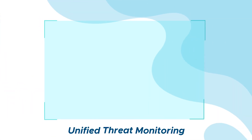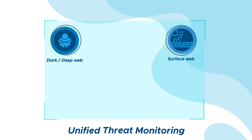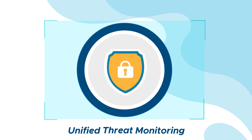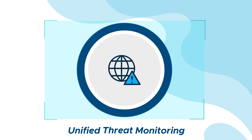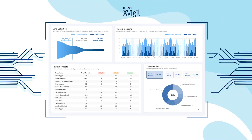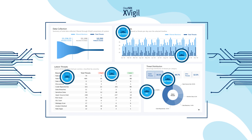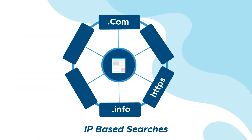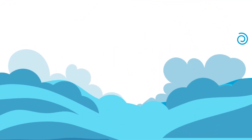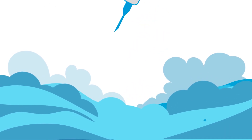Combining the four modules of dark web, deep web, surface web, brand and infrastructure, XVigil gives you a unified approach in reducing your cyber risks. We use 23 techniques to find all the public-facing digital assets you should care about, such as subdomains, IP addresses, intellectual properties, web applications, etc. These assets then become the keywords which are used for monitoring. It means we are not boiling the ocean — we are looking only for threats specific to you.